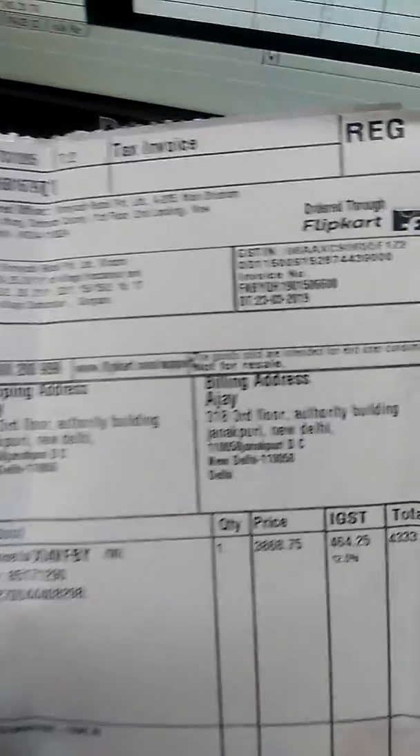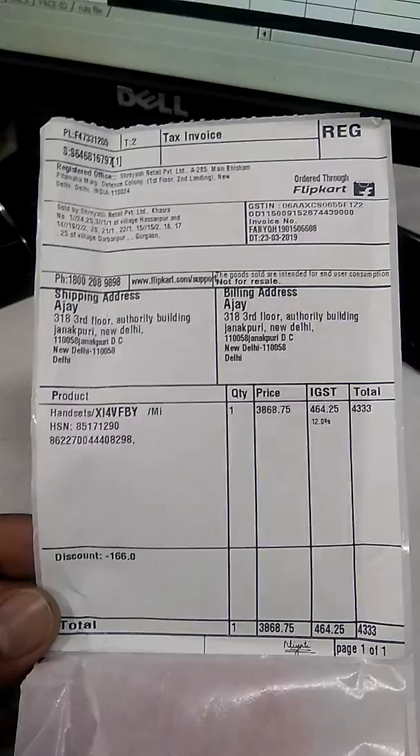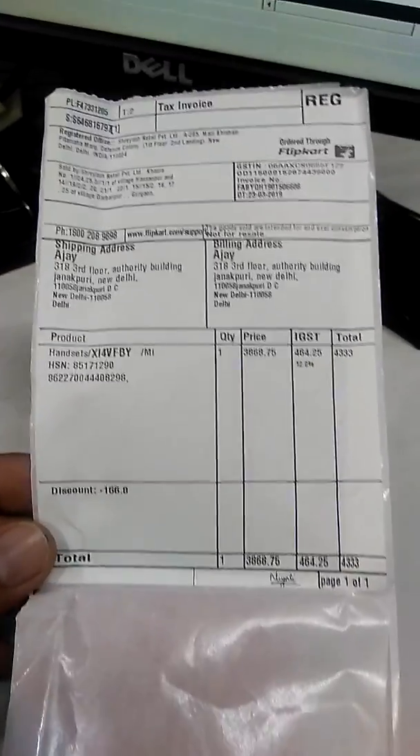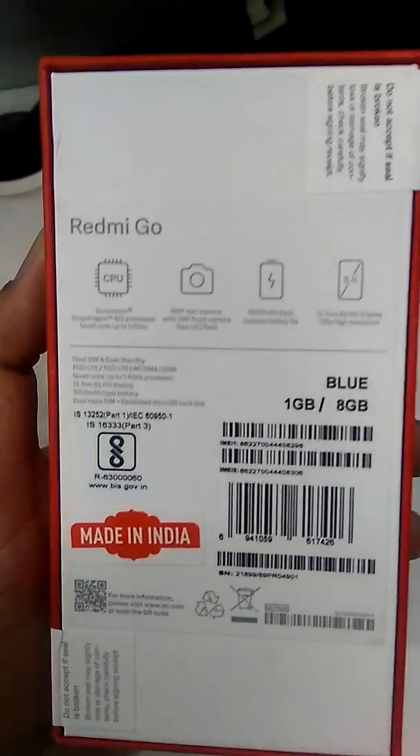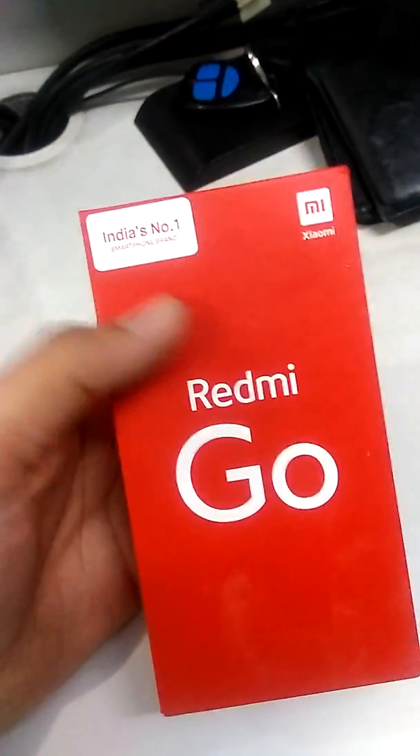Tell us the money — you are all looking for the price. This is the bill, the invoice, model number, and this is the 1GB 8GB Redmi Go. This is the new brand C-Pack Xiaomi.